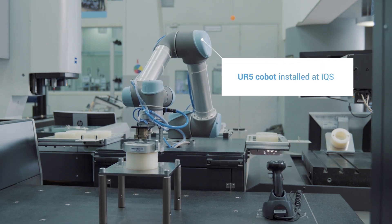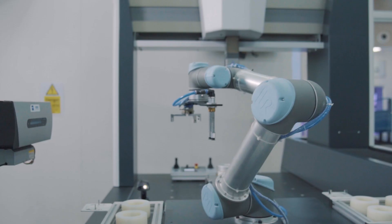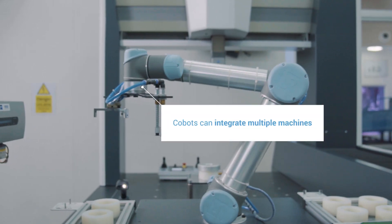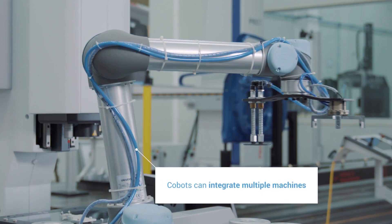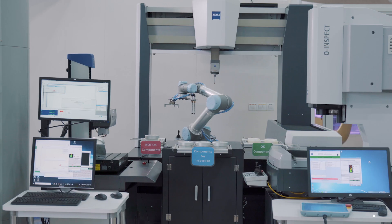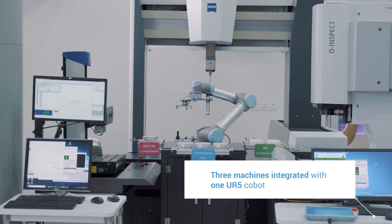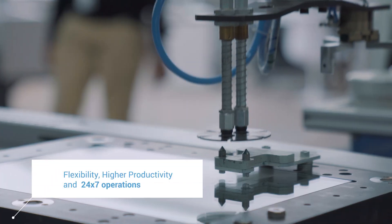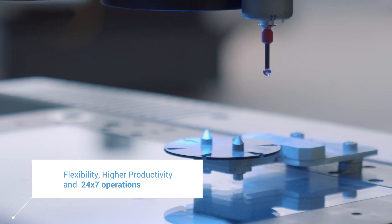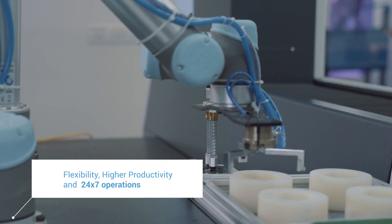Now, with the introduction of cobots from UR, which we are using over here, cobots give the flexibility to integrate many machines. Earlier, there was only one operator responsible for one machine. But what you see over here, we have three machines being integrated with the cobots. That automatically gives flexibility, higher productivity, and 24/7 operations.